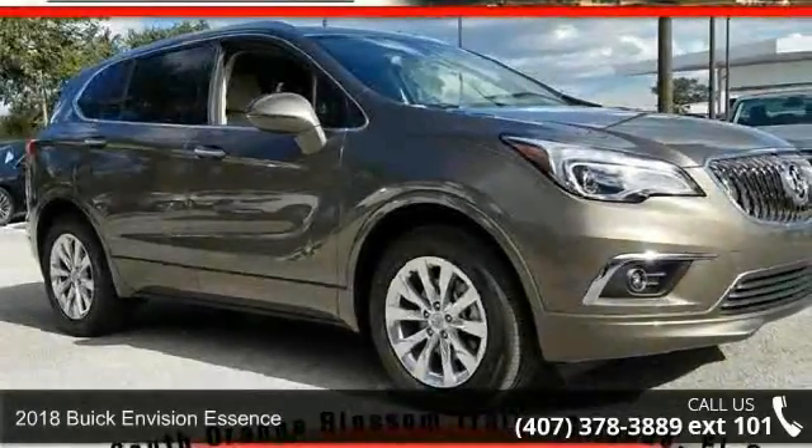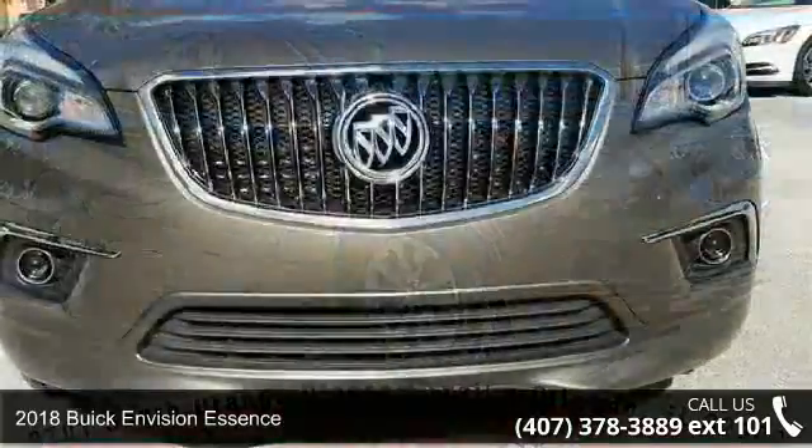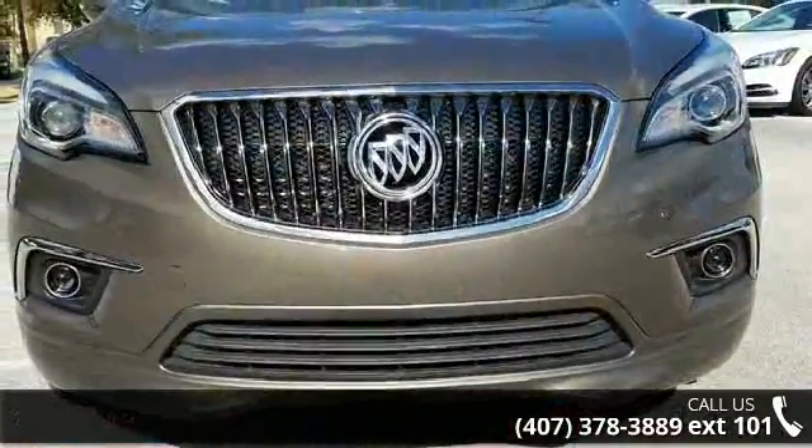Arrive in style with this 2018 Buick Envision Essence. If you are looking for a first-rate auto, this one could be yours today.